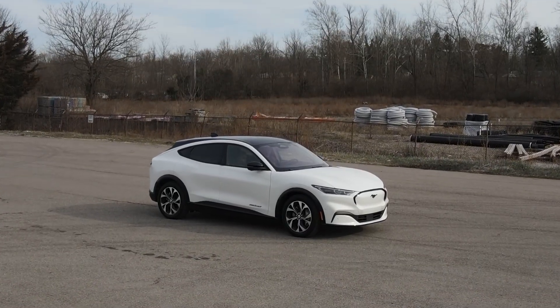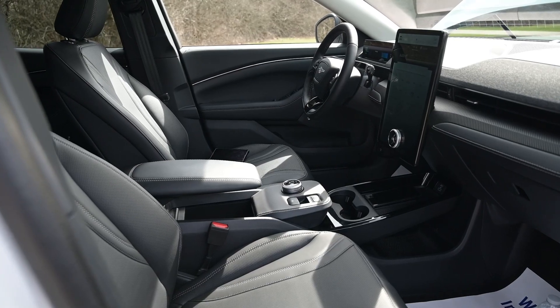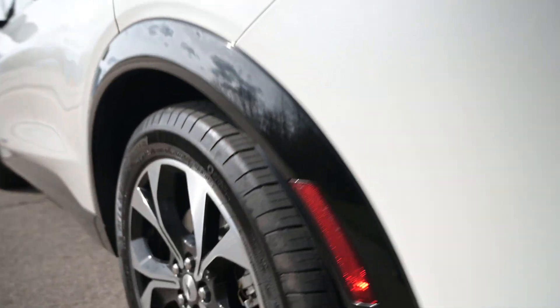For those of you that don't know, yes - the Mach-E is electric. This is an electric Mustang, so this is a Mustang, this is a crossover, and this is electric. Obviously this is very different from your previous Mustangs - you had the Shelby GT350, the GT500 - and this is just a completely different step in how Ford has taken up their lineup. As time progresses, electric is becoming more and more popular and more automakers are realizing just how much more cars can do if they're electric.